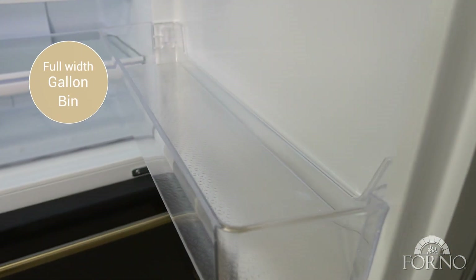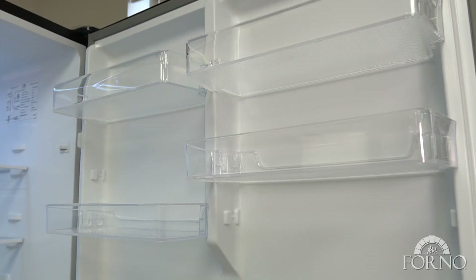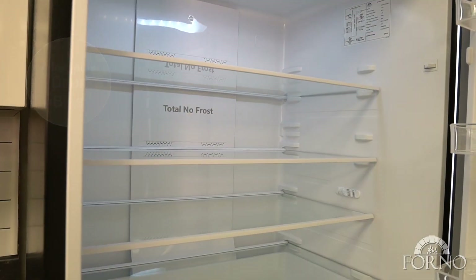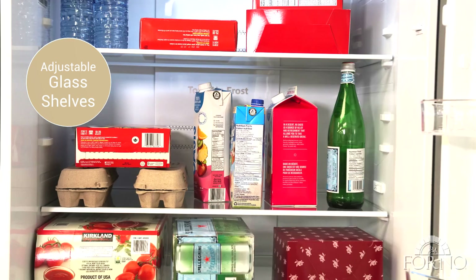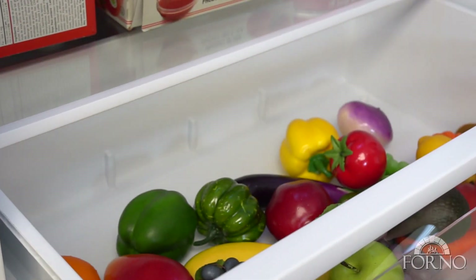Full width gallon door storage for easy access of large milk jugs and jars. Four half width bins accommodate items of different sizes. There are three customizable glass shelves allowing you to efficiently utilize space, and a see-through full width crisper drawer.